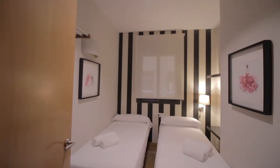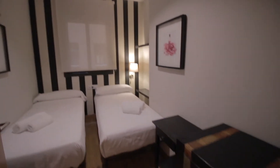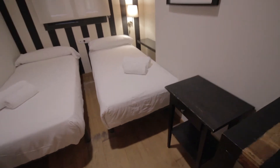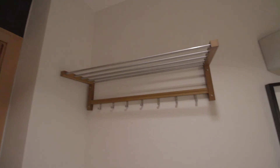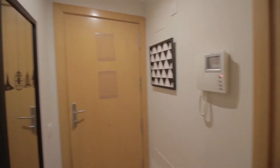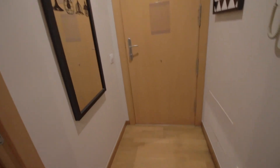And then bedroom one with two single beds, drawers over here, a little night table with a few shelves, hangers and shelving here, and another little table there. And then the entrance hall with a mirror.